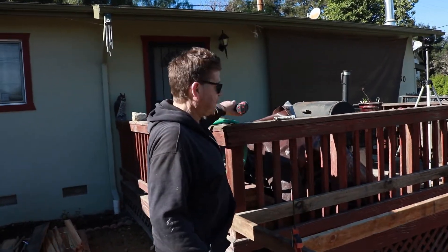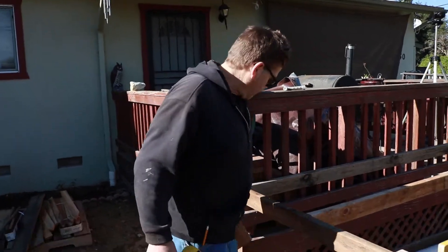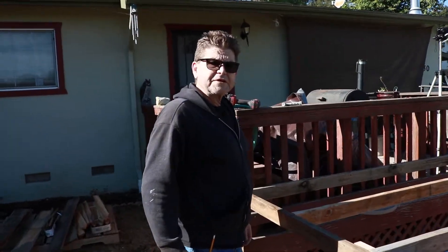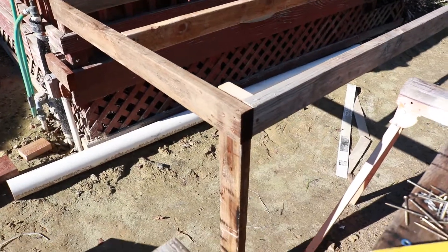There you go — the frame for my table. I'll move everything and get the block of wood out of the way. Now we'll go get the piece of plywood — that'll be off camera because I need the cameraman.